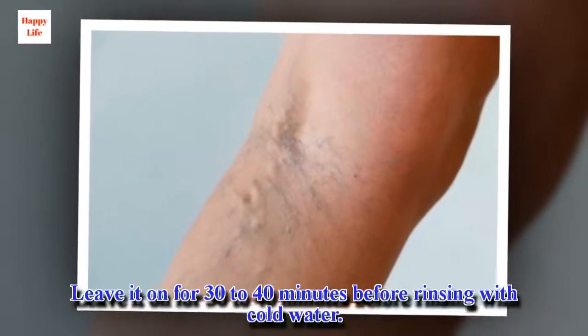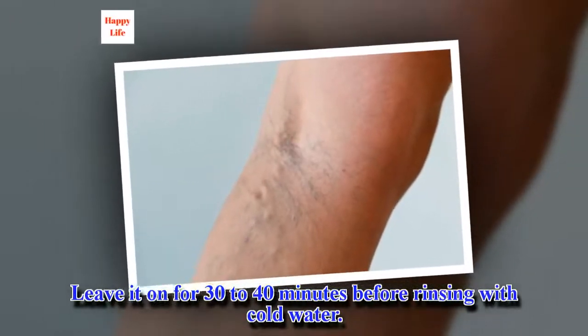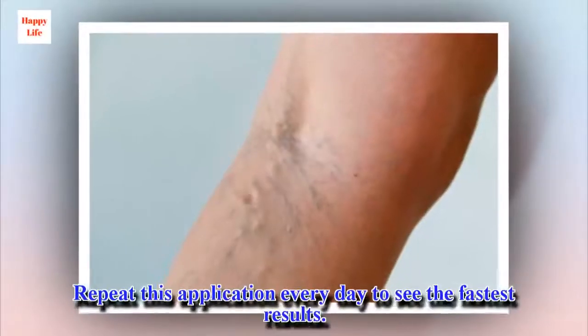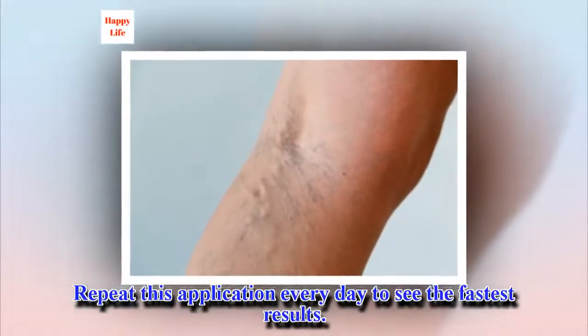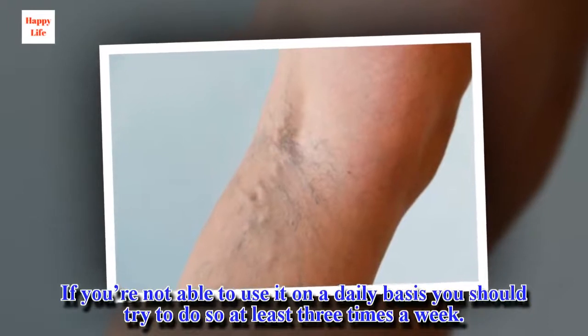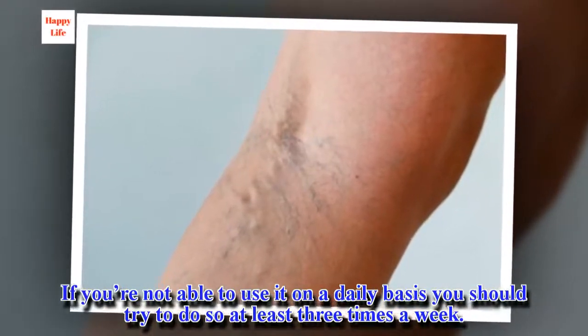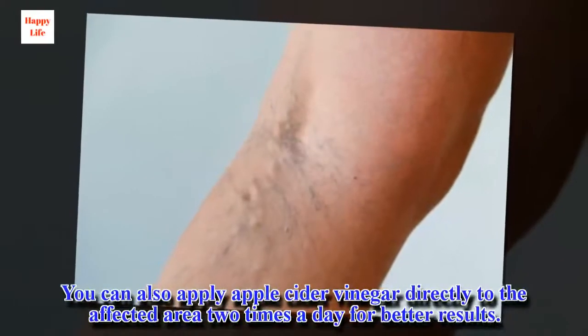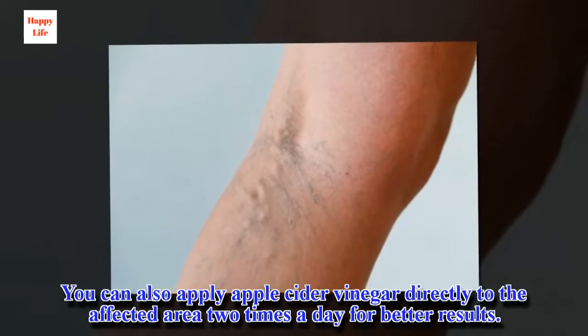Leave it on for 30 to 40 minutes before rinsing with cold water. Repeat this application every day to see the fastest results. If you're not able to use it on a daily basis, you should try to do so at least three times a week. You can also apply apple cider vinegar directly to the affected area two times a day for better results.